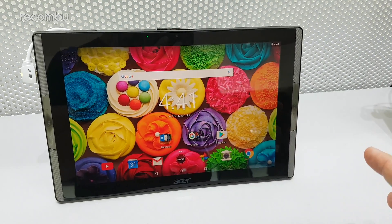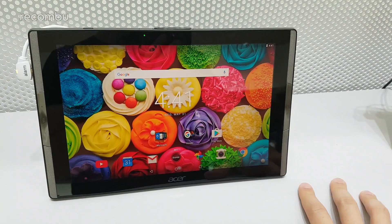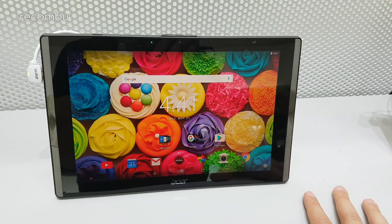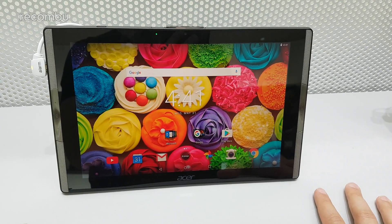That's everything I can tell you right now about the Acer Iconia Tab 10. If you want more information, read the full hands-on where we'll hopefully have more from Acer including UK pricing. Drop any questions you have down below, thanks for watching, and don't forget to subscribe.